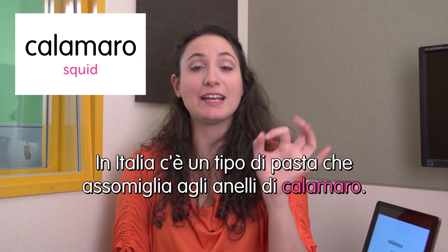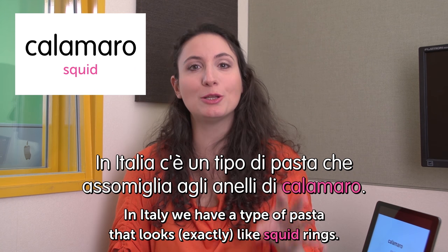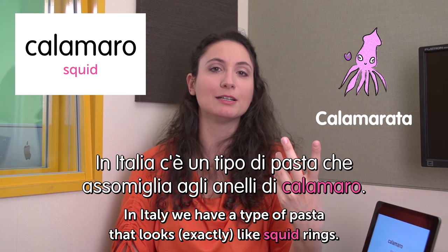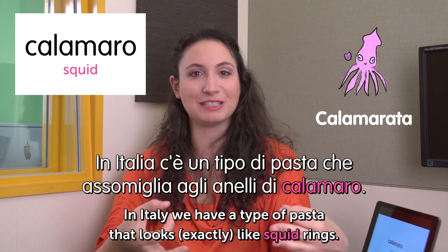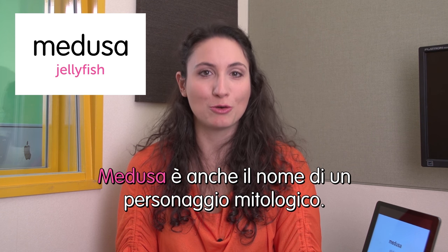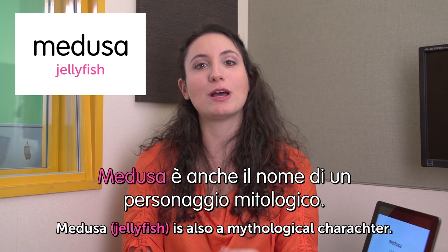Next word: calamaro — squid. In Italia c'è un tipo di pasta che assomiglia agli anelli di calamaro. In Italy we have a type of pasta that looks exactly like squid rings. It's used to make a dish called calamarata, which mixes this pasta and squid rings — very playful. Try it out! Next word: medusa — jellyfish. Medusa is also the name of a mythological character — the lady with snakes on her head from Greek myth. She's called medusa, which means jellyfish, because she looks like one.